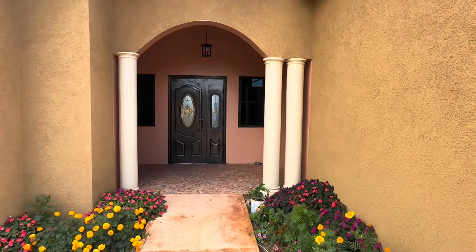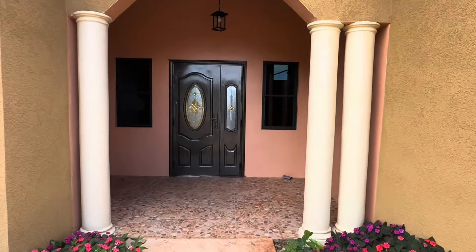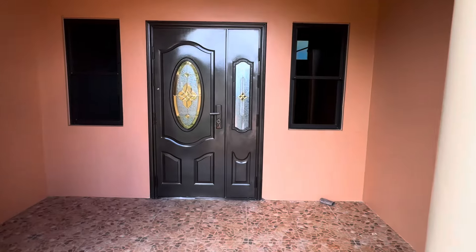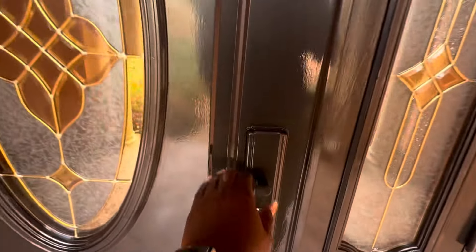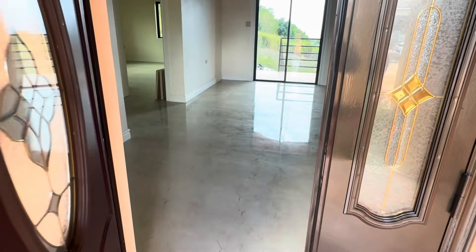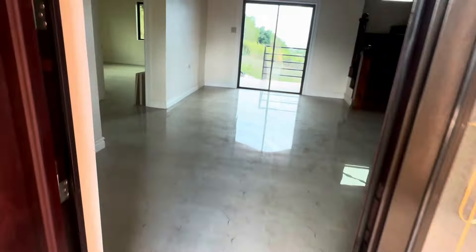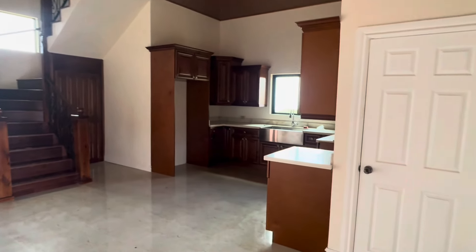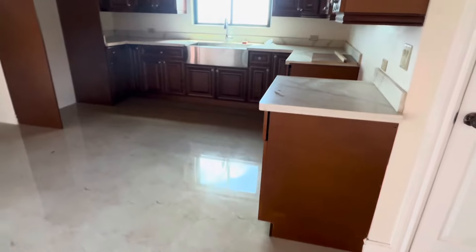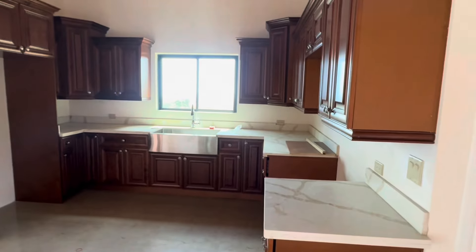We're going to enter the house from the living room. This is what your front veranda looks like and we are going to take a look inside. You are now looking at the open concept living room and kitchen. Please remember to share feedback about what you think about this property with me in the comment section.